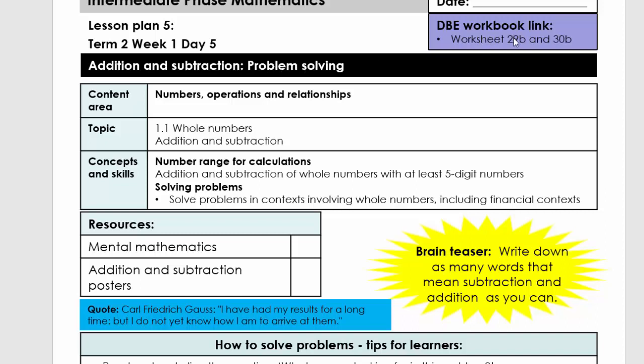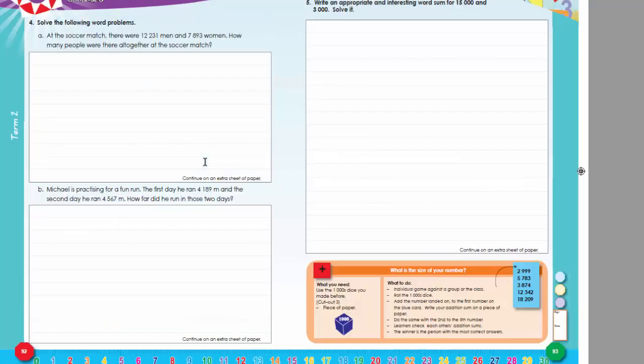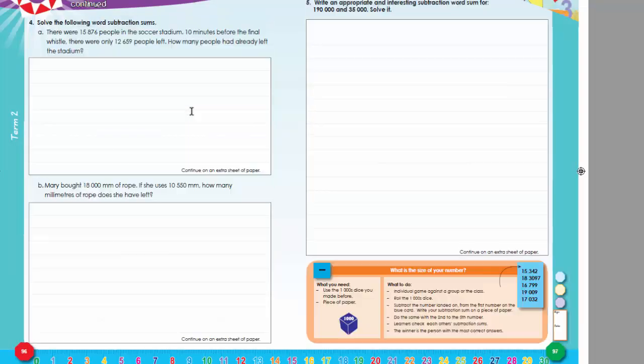Your DBE workbook link is worksheet 29B and 30B. Let's quickly go there. You've got 29B and there you've got 30B.